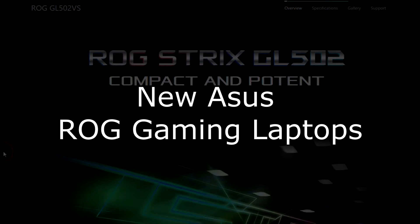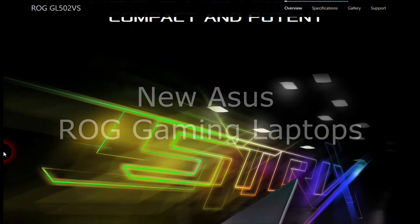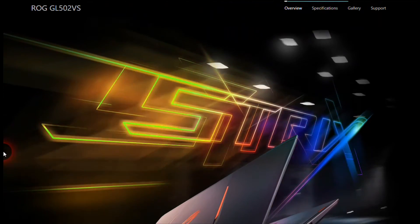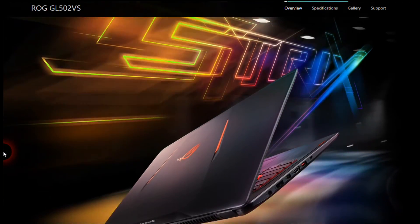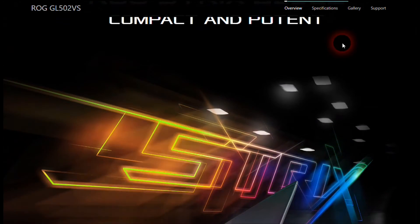ASUS and its Republic of Gamers brand launched two new gaming laptops in India: the ROG GL502VS and the G752VS. Let's go ahead and check the specifications of those laptops.